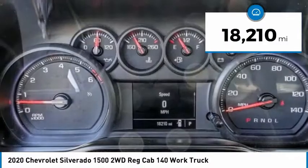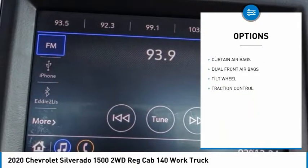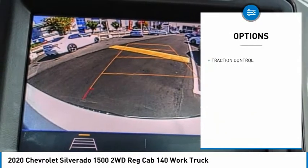Here are some of this vehicle's great options: traction control, dual front airbags, tilt steering wheel, and low tire pressure warning.